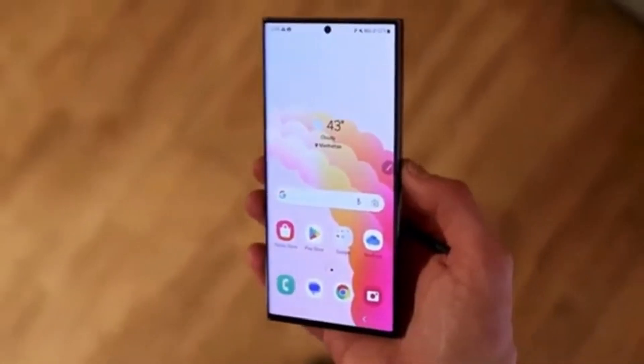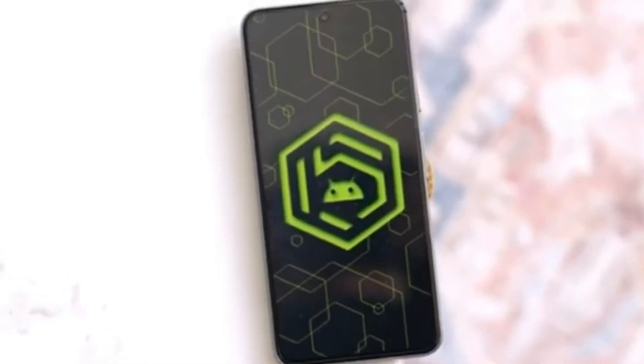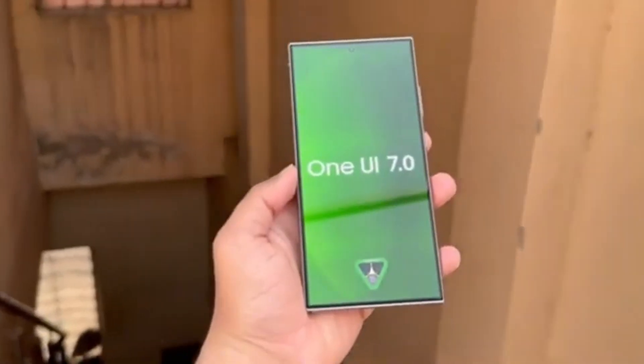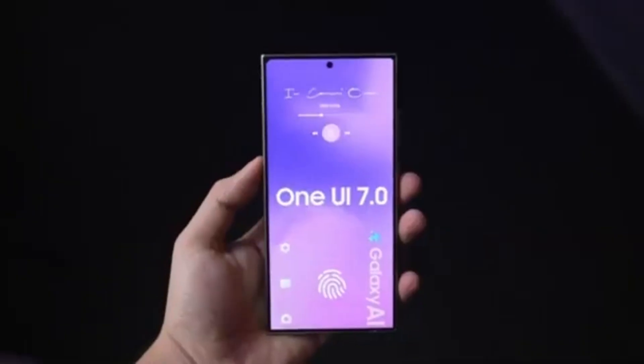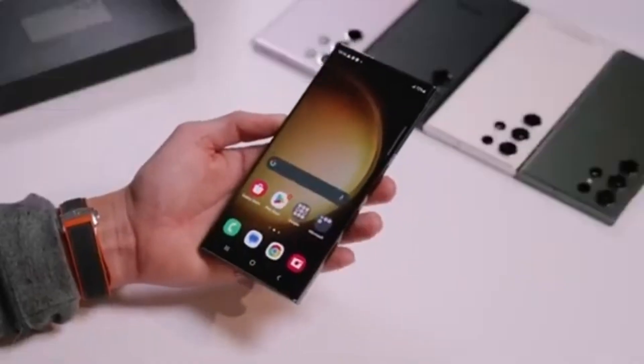Earlier this month, Google officially launched the stable version of Android 15 by releasing its source code to the Android Open Source Project, or AOSP. With this move, Samsung now has the green light to start working on the stable version of One UI 7.0, which will be based on Android 15.